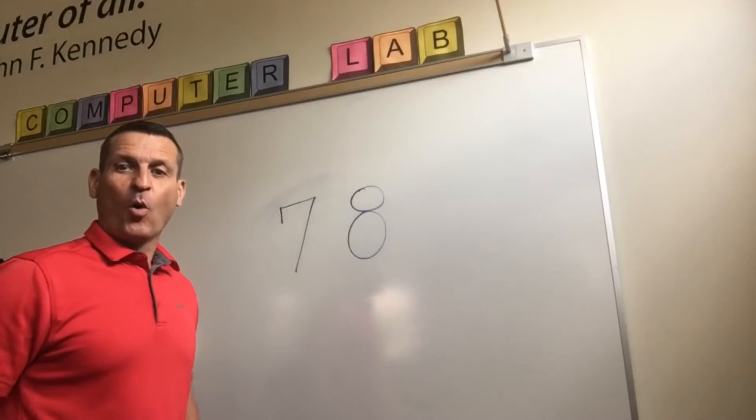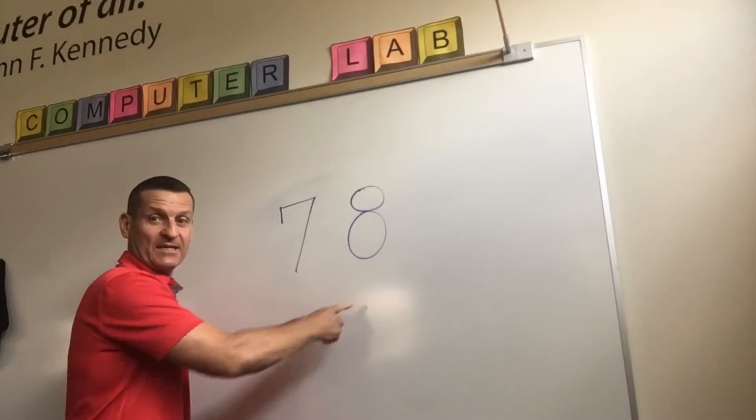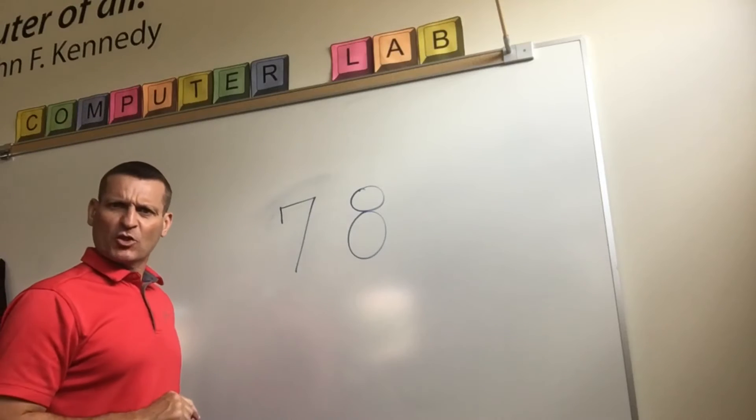It's time for your math riddle. Are you ready? What can you put between seven and eight that will keep the number bigger than seven, yet lower than eight?